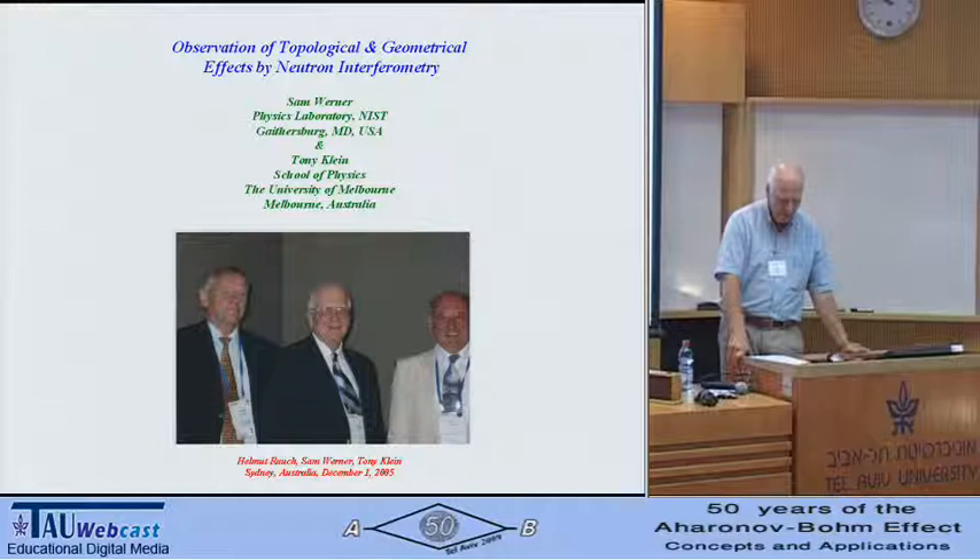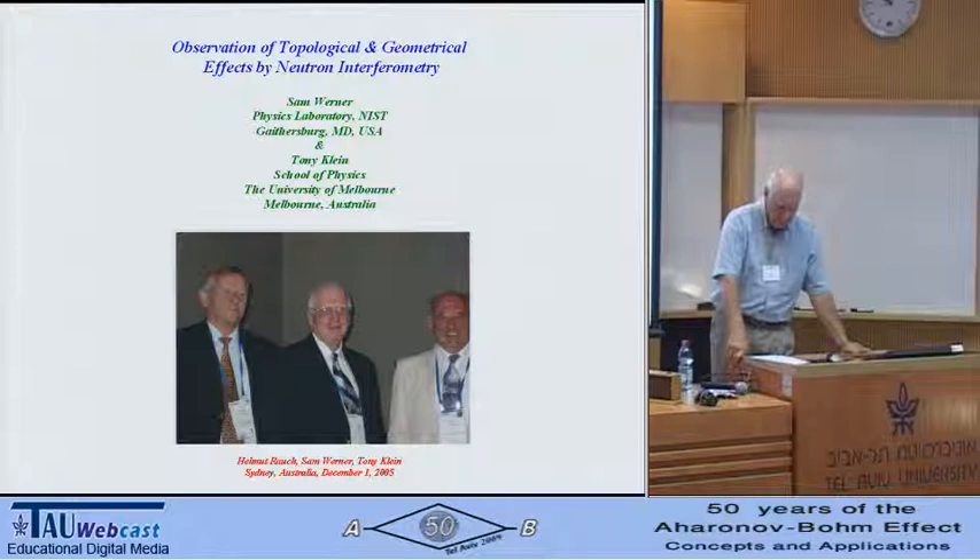Over the last 30 years or so, I've had two wonderful international collaborations. One with Helmut Rauch and his group in Vienna, Austria, and the other one with Tony Klein and his group in Melbourne, Australia — I should say Tony Klein and Jeff Opat, for those of you who remember Jeff. Actually, we began as competitors when we were all chasing the same minus sign.